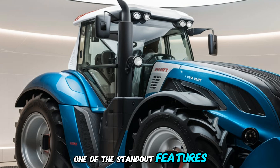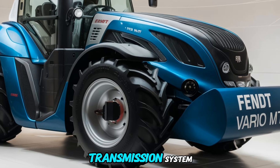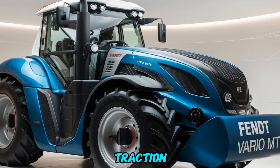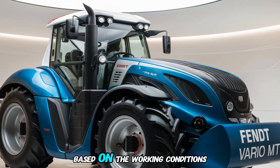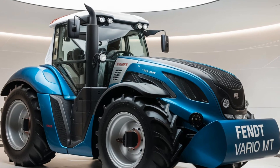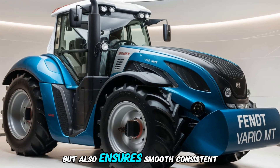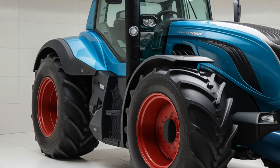One of the standout features of the Fendt 1100 Vario MT is its innovative Vario Drive transmission system. This system allows the tractor to maintain maximum traction and power, automatically adjusting the speed of each track based on working conditions. This feature not only enhances fuel efficiency but also ensures smooth, consistent performance even on uneven or challenging terrain.